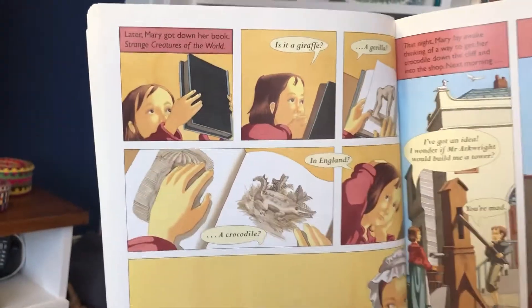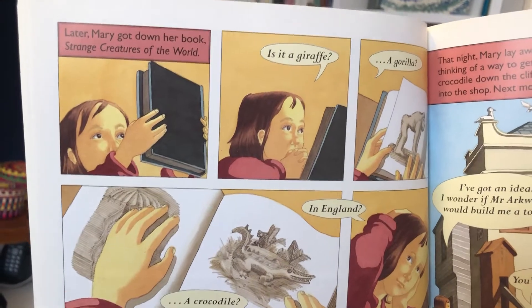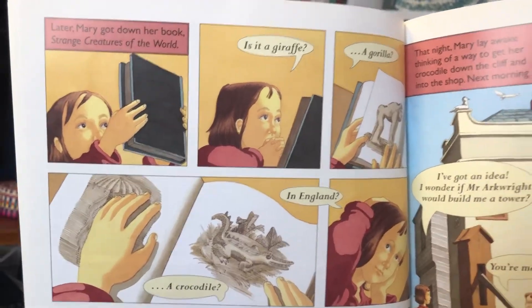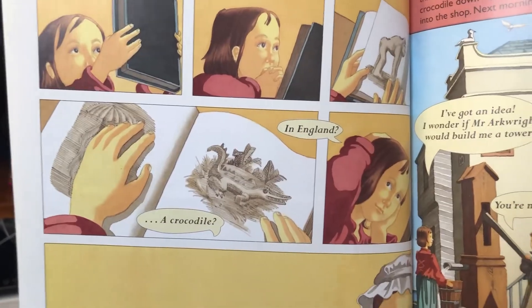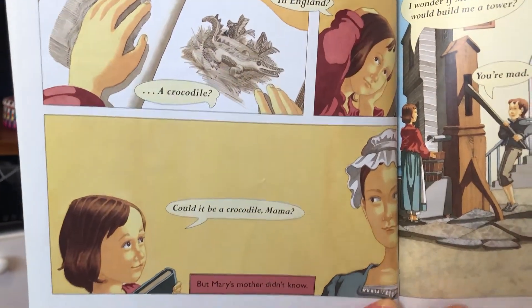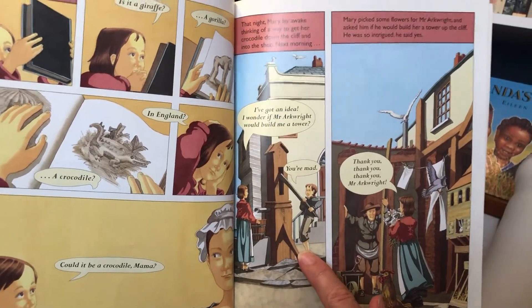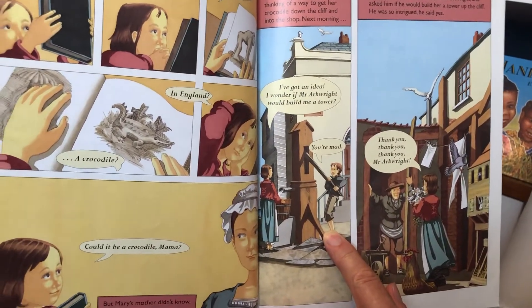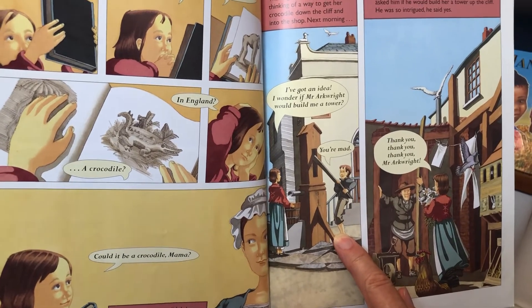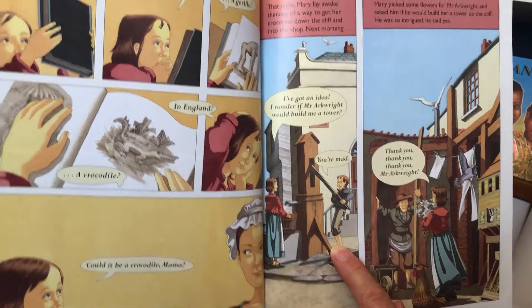Later, Mary got down her book, Strange Creatures of the World. Is it a giraffe? A gorilla? A crocodile? In England? Could it be a crocodile, Mama? But Mary's mother didn't know. That night, Mary lay awake, thinking of a way to get her crocodile down the cliff and into the shop.